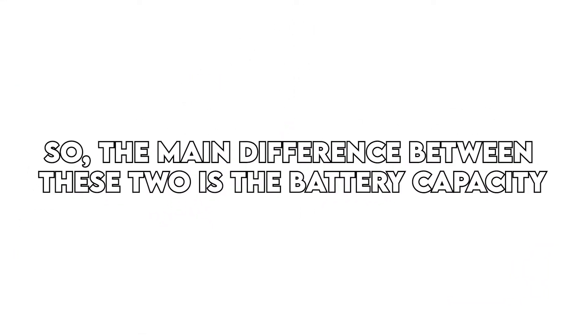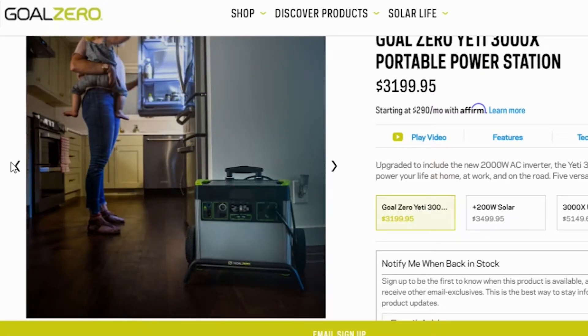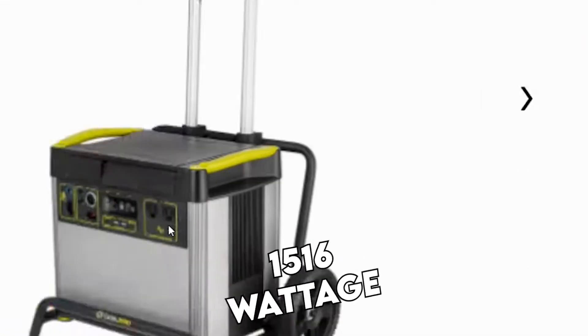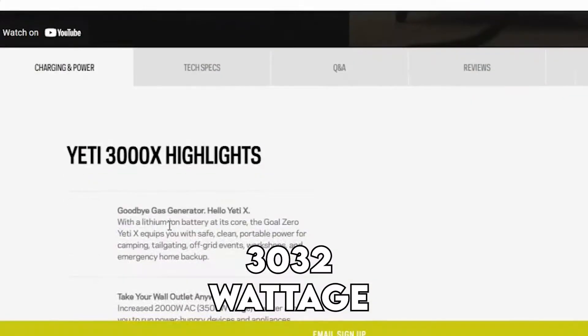The main difference between these two is the battery capacity. The Yeti 3000X has a larger capacity than the Yeti 1500X. Similar to what you may think from their names, the Yeti 3000X has double the capacity the 1500X offers, with the 1500X offering 1,516 watt-hours and the 3000X offering 3,032 watt-hours.